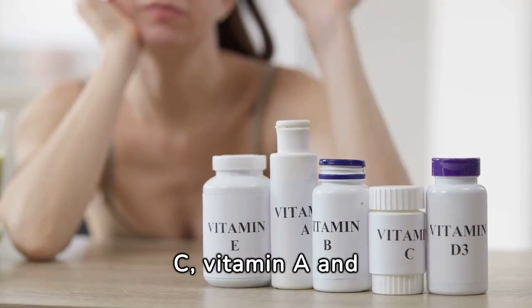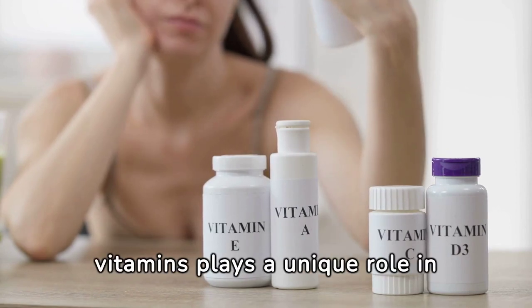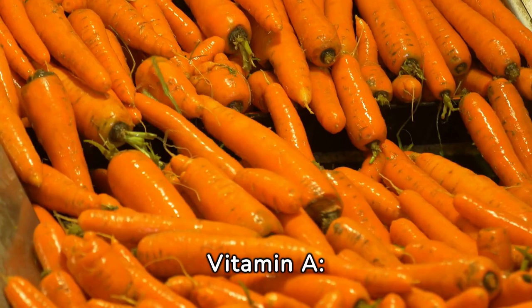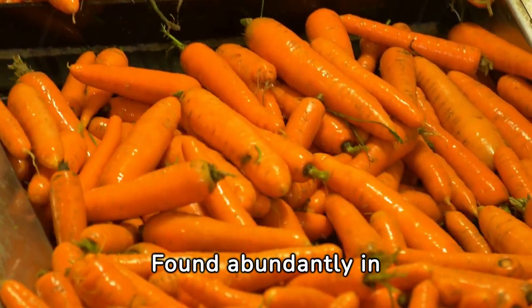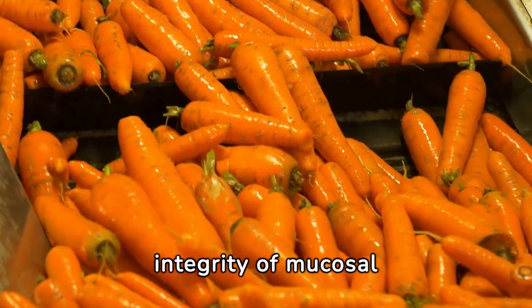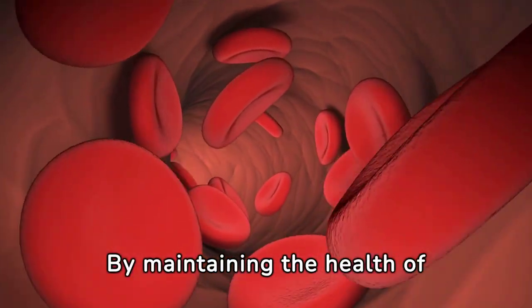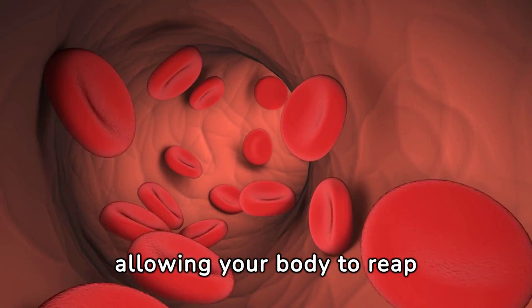Alongside vitamin C, vitamins A and E serve as essential players in the intricate dance of iron absorption within your body. Vitamin A, often associated with maintaining healthy vision, also contributes to the absorption of iron. Found abundantly in colorful fruits and vegetables like carrots, sweet potatoes, and leafy greens, vitamin A supports the integrity of mucosal tissues in your digestive tract. These tissues act as gatekeepers that allow iron to pass into your bloodstream, ensuring that iron absorption proceeds smoothly so your body can reap the benefits of iron-rich foods.